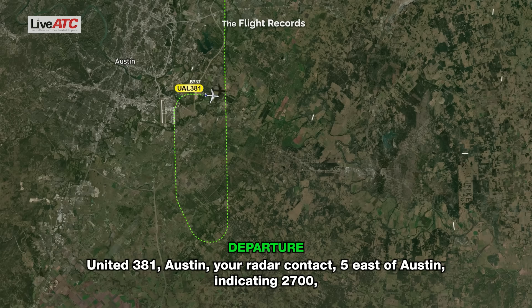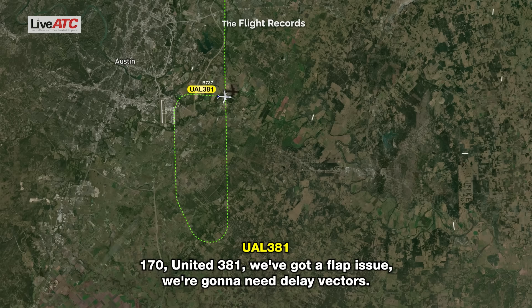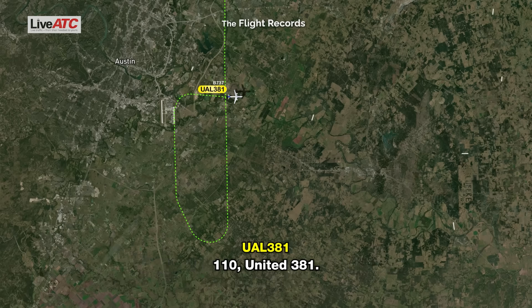TAR United 381, Austin, your radar contact 5 east of Austin, indicating 2,700. Turn right heading 1-7-0, vector for 3-6 right. 1-7-0, United 381. We've got a flap issue, we're going to need some vectors. TAR United 381, roger, then amend the heading, heading 1-1-0. 1-1-0, United 381.